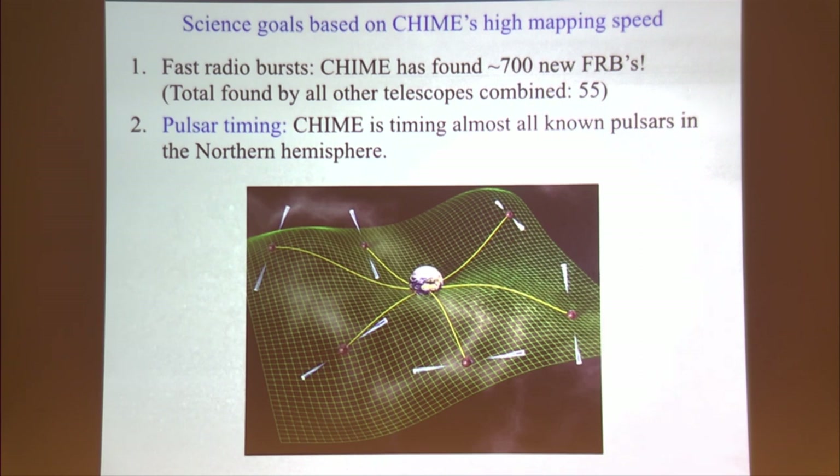I would not say pulsar timing is a world-beating science goal for CHIME. The ideal frequency for observing pulsars is a few gigahertz, and we're at 600 MHz — ISM broadening effects on pulsar timing go as a large negative power of observing frequency. However, since NANOGrav observes at those high frequencies and some fraction of their timing noise is due to propagation nuisance parameters, by co-observing with NANOGrav we can reduce their timing uncertainties by an order-one factor.